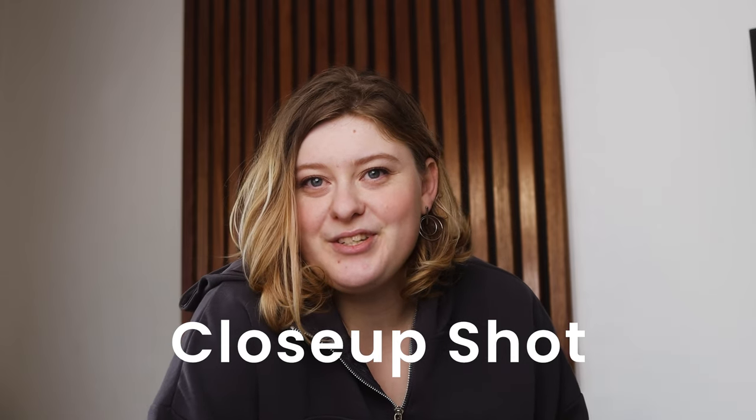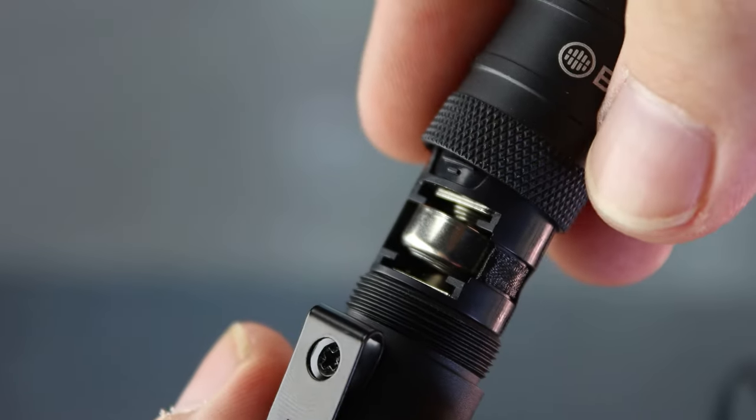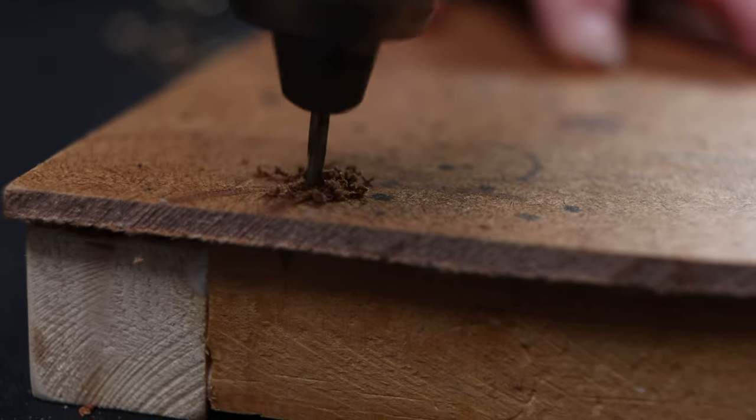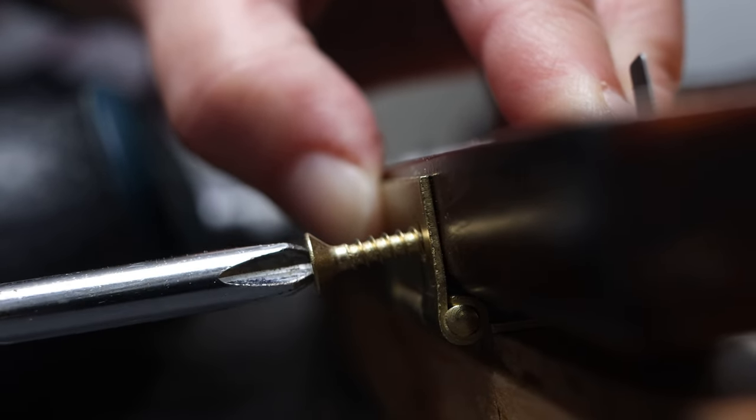Number four: the close-up shot. The close-up shot is really, really close — very tight. You can hardly see anything else except for the thing being filmed. Usually add this in your footage when it is really important to focus on the details of what is being done. Whether you have a DIY channel and you're cutting something, drilling a hole, or painting something, this shot is useful for showcasing the minute details that could make a very big difference. It could also showcase the quality of an item or a specific step in a tutorial.